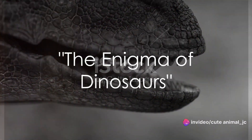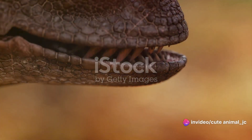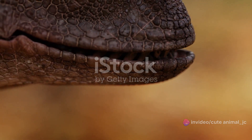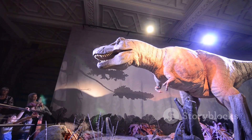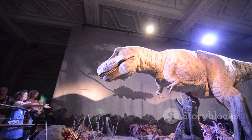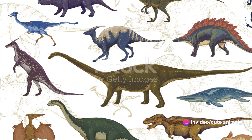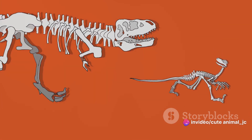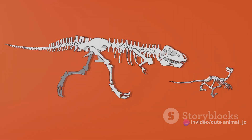Have you ever wondered why most dinosaurs we see in movies look a certain way? Dinosaurs, these prehistoric titans, have always held a fascination for us. We've grown up with their images in our storybooks, their roars in our movies, and their bones in our museums. But have you ever noticed a pattern — a certain sharp-toothed, clawed-feet design that seems to be more common than the rest?